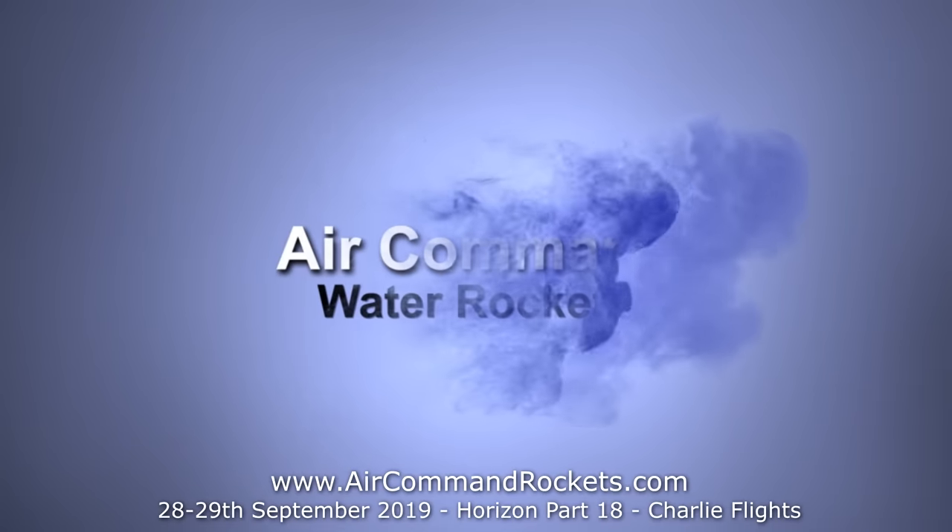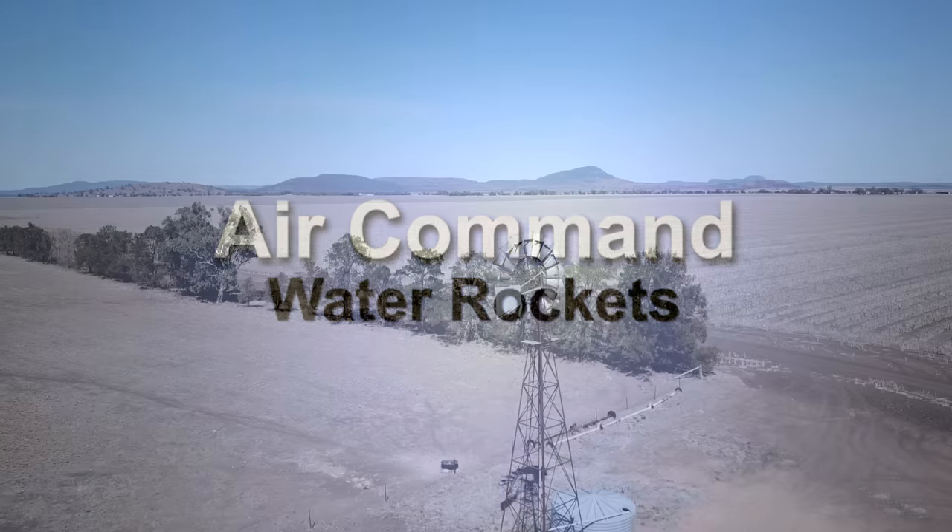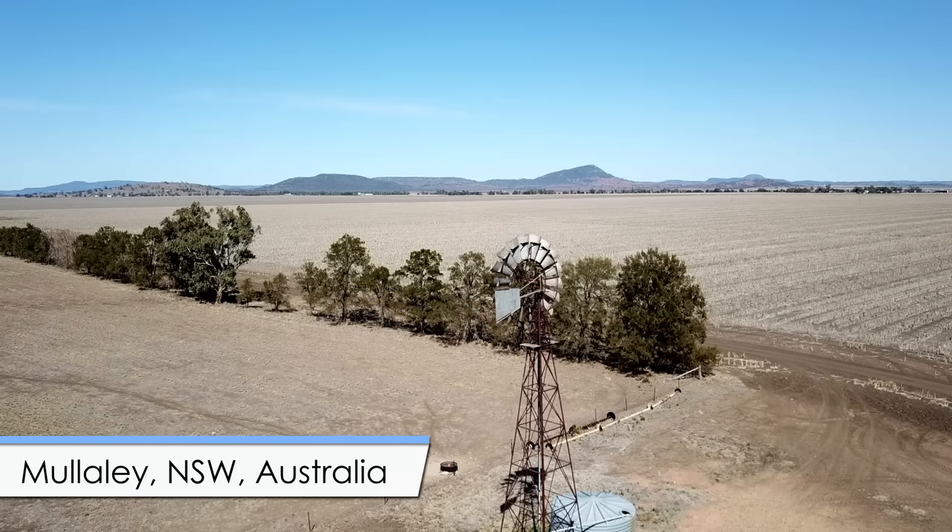Hi, I'm George, and boy did we have a good weekend launching the Horizon rocket. Welcome to Part 18 of the Horizon series. The fixes we did to the rocket seemed to have worked and the rocket behaved itself. We did two launches on two separate days — the first launch was at 1000 PSI, our highest launch pressure to date, and a higher pressure still on the second day. Let's go have a look at it. Here we're in Mullaly, New South Wales, rocketry's high-power launch site.